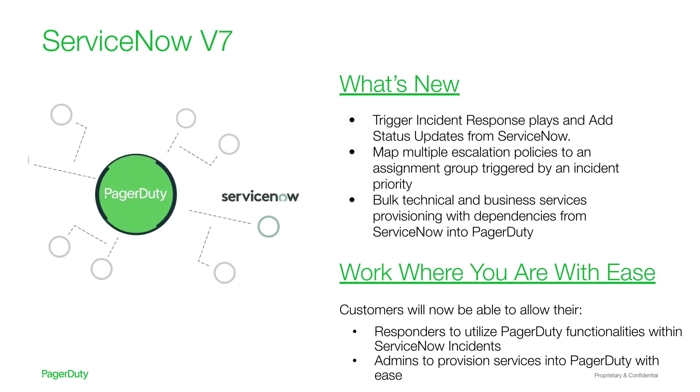These include the ability to allow incident responders to trigger incident response plays and add necessary status updates for their business stakeholders from the ServiceNow incident details view page. It also allows you to map more than one escalation policy to an assignment group based on incident priority, which ensures that you trigger the right escalation policy for higher priority incidents.